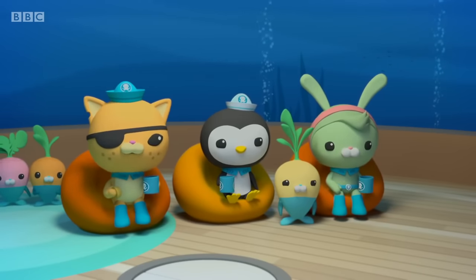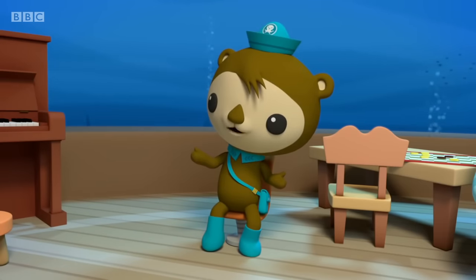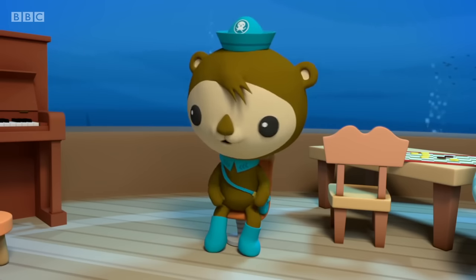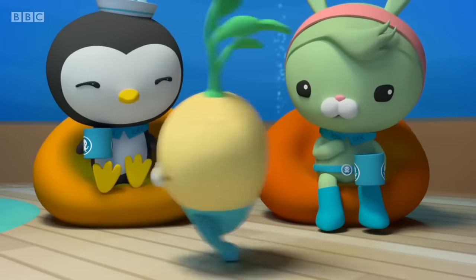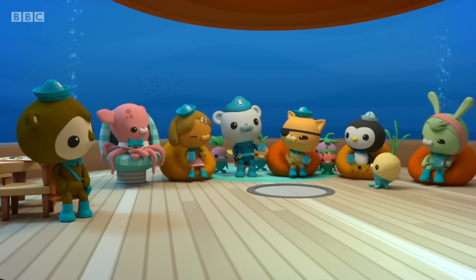Nothing's happening, matey. Well, one can never be exactly sure when the eggs will hatch. It could be a few more minutes. Or a few more days. Days? Have patience, everyone. I'm sure it'll be well worth the wait.